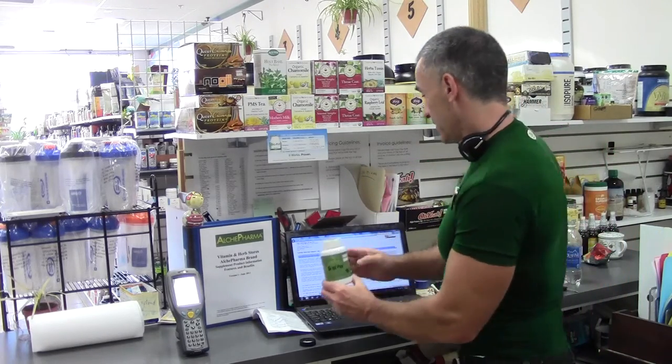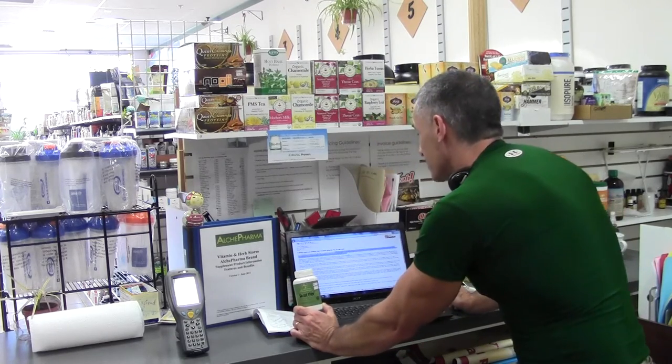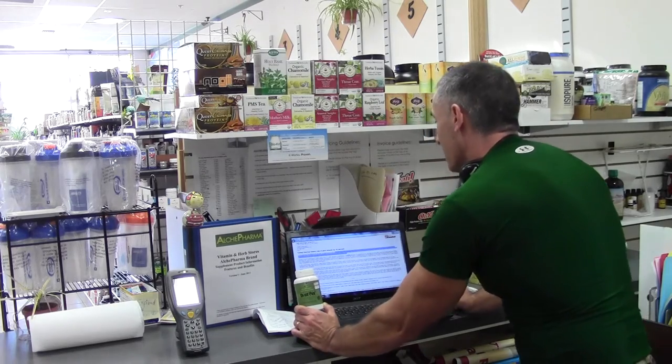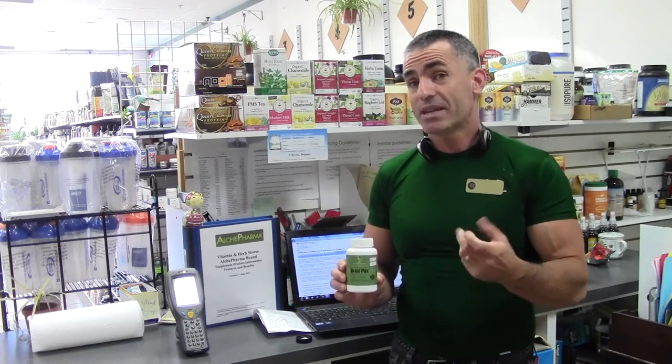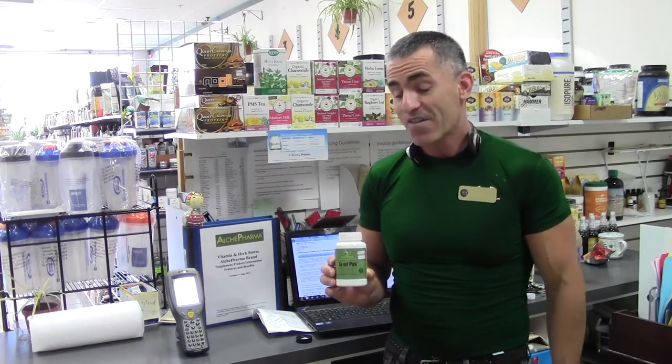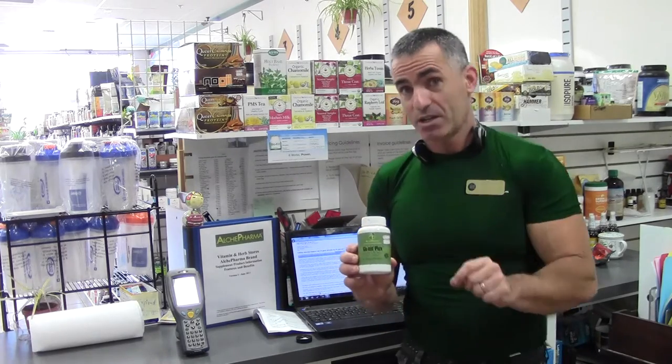Black cherry, for example, was recently shown in a study done on September 28, 2012, at the American College of Rheumatology. They found out that black cherry, in just two days, lowered uric acid levels down by 35%, and when used in combination with gout medications, reduced the likelihood of gout flare-ups by 75%. That's not too shabby for black cherry alone, and that's just one recent study.